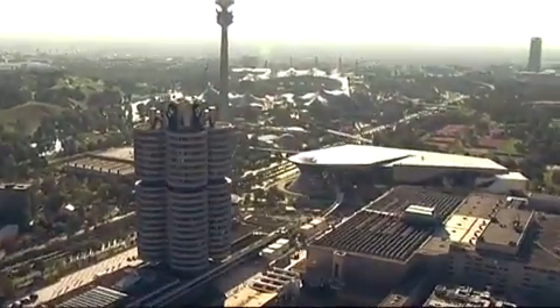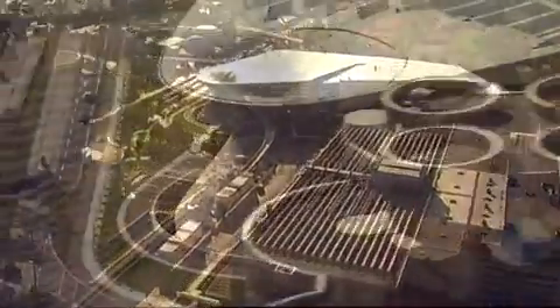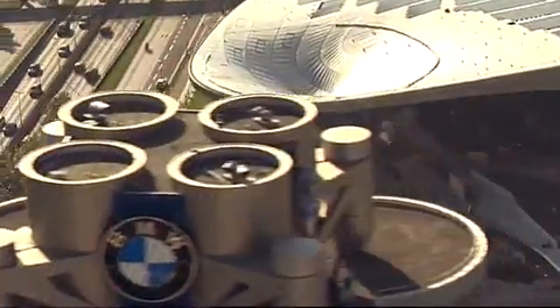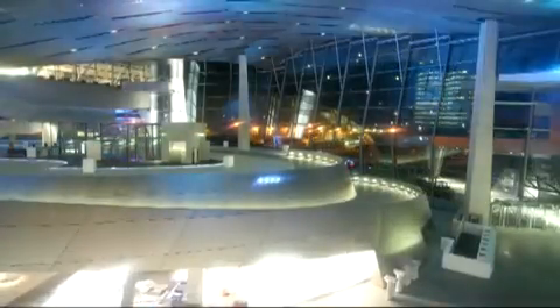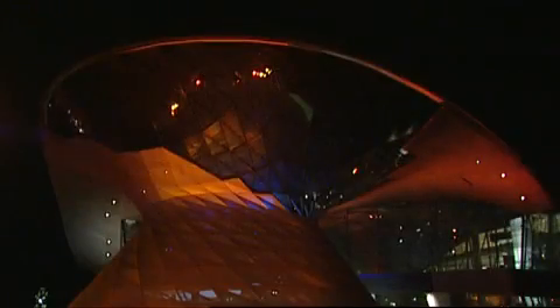BMW is based in the north of Munich. The BMW parent plant, the BMW Group headquarters, and the BMW Museum are all located here. This is where BMW's heart has beaten for over 90 years. From now on, this area has a new vital center — the BMW Welt.